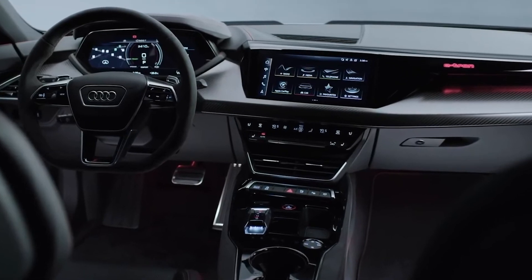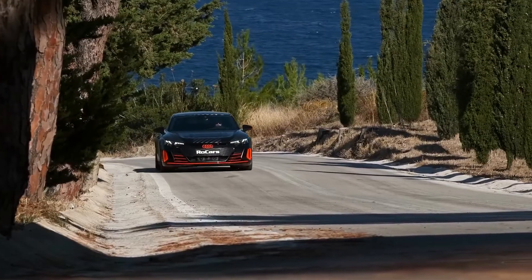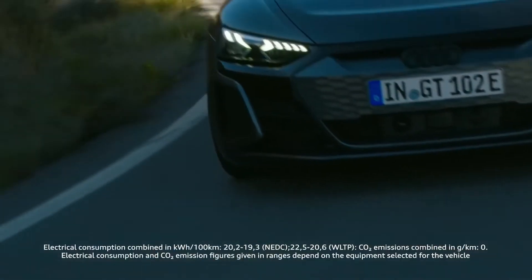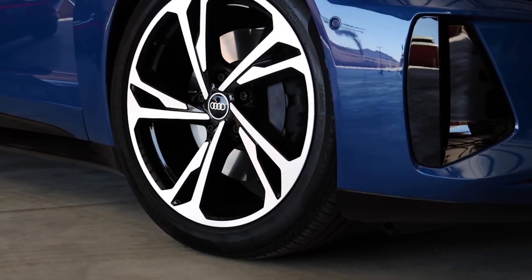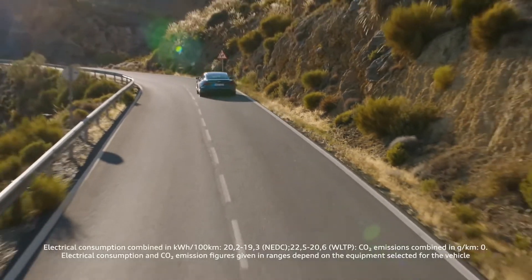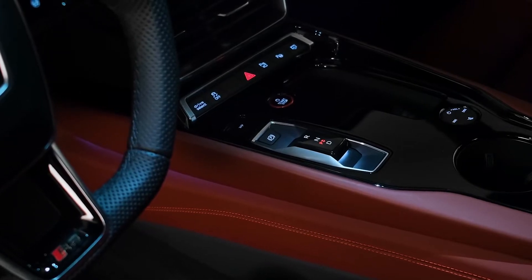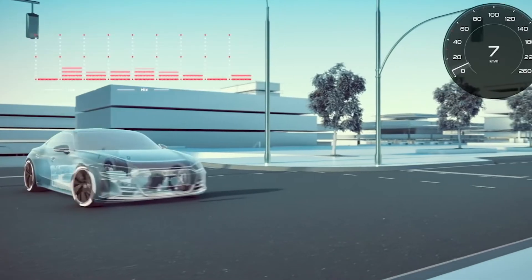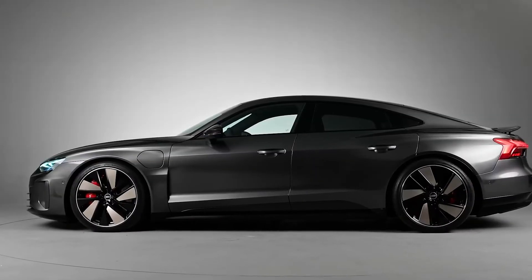The e-tron GT's steering has the directness and accuracy that makes it simple to place the front end in turns while remaining calm and unfussy on the highway — a trade-off that many drivers will undoubtedly appreciate. The air suspension efficiently hides the car's weight, and four-wheel steering shrinks the turning circle to that of a family hatchback. Cast-iron discs are standard, with carbon discs available as an option. The dual electric motors also provide regenerative braking, though the braking effect isn't as strong as the Nissan Leaf's, and Audi hasn't refined the system enough for one-pedal driving in stop-and-go traffic. The vehicle also has a sound package that provides digital engine sounds in the cabin and exhaust notes for passers-by.